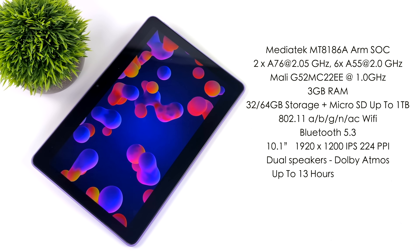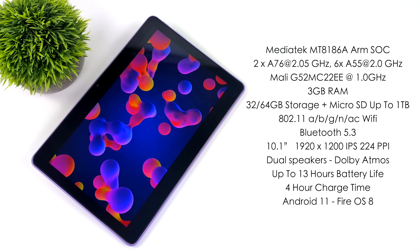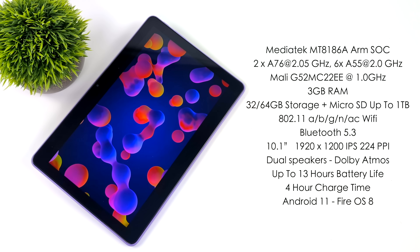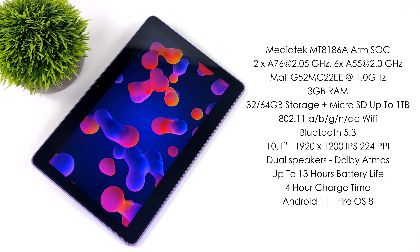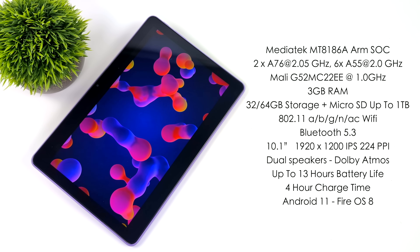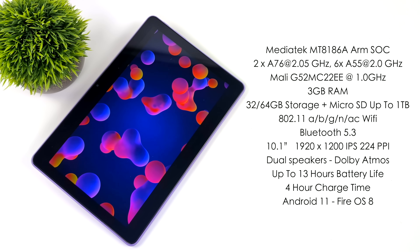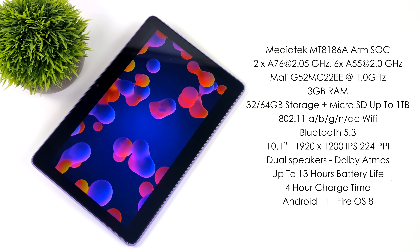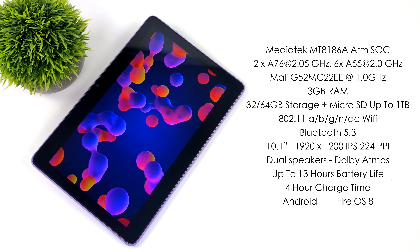When it comes to the overall specs, for the CPU we've got the MediaTek MT8186A. It's an ARM SoC with eight cores — two Cortex A76 cores running at 2.5 gigahertz, and six Cortex A55 cores running at 2 gigahertz. They've also upgraded the GPU here — we've got the Mali G52MC2EE at 1 gigahertz.